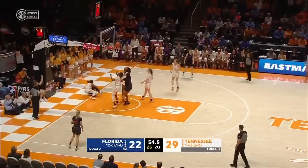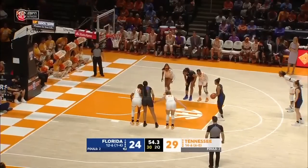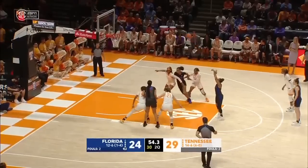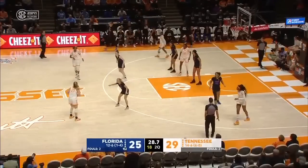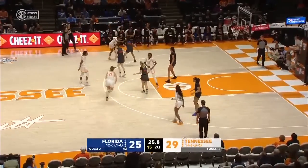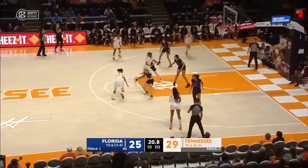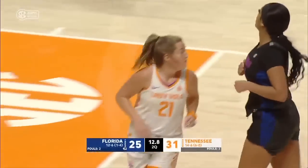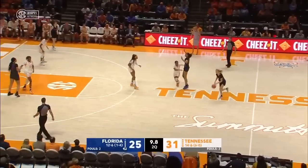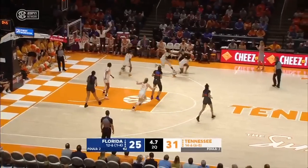Deans full throttle the other way and one. Deans sinks the foul shot — she has eight points in the last 90 seconds. Because of the new rule, back to 20 — Tennessee can't play for the final shot. Horston — nice pass underneath. Darby streaks open. Tennessee's made seven of its last nine and the margin is six. Great pass, great job by Tess Darby — seeing the defense collapse and cutting back door for an open look.